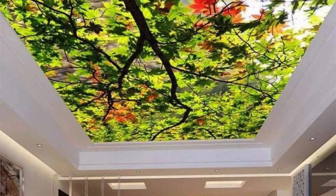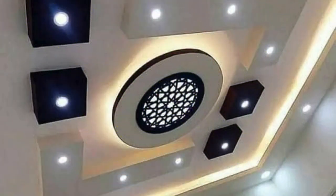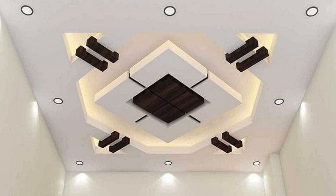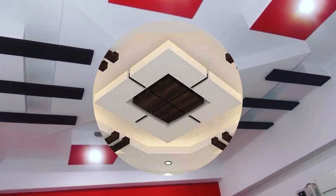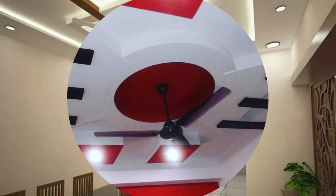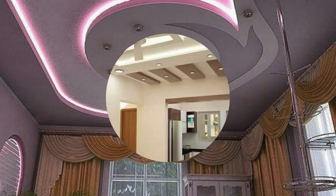The evolution of ceiling panels has seen the integration of sustainable and recyclable materials, aligning with the global trend towards eco-conscious building practices. Choosing panels made from renewable resources or recycled content contributes to a more sustainable and environmentally friendly construction industry. Moreover, the ability to source locally produced panels further reduces the carbon footprint associated with transportation, making it a responsible choice for environmentally conscious projects.